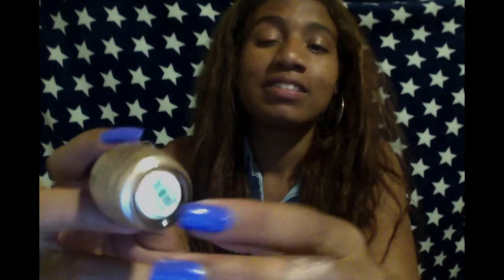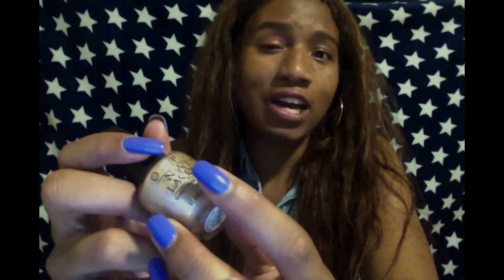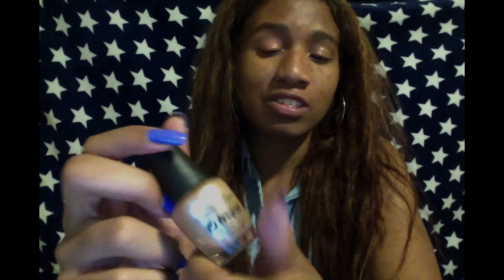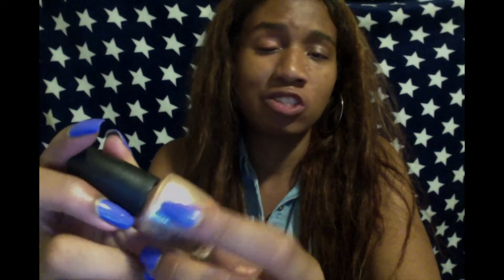Coming in at number 11, we have this nice lovely color called Cosmo Not Tonight Honey. Now this is more of a sheer color, so with these types of colors you need like 5, 6, 7 coats and a top coat to finish it off. I use this color a lot of times when I'm going to church and I don't really feel like dressing myself up, but I don't want to look plain either. So this is highly, highly recommended for me.